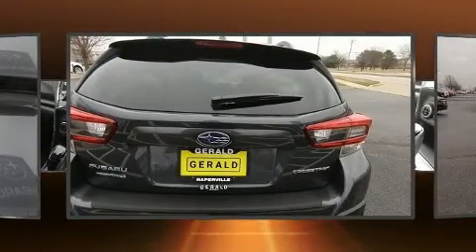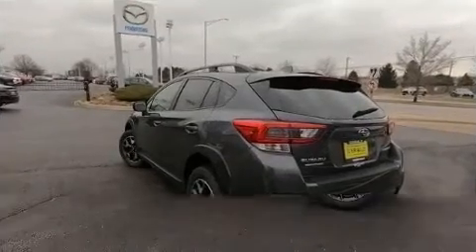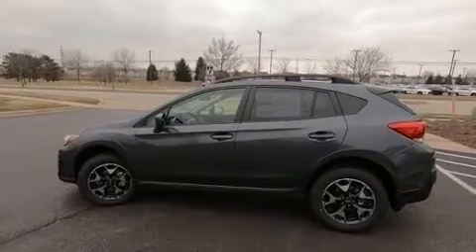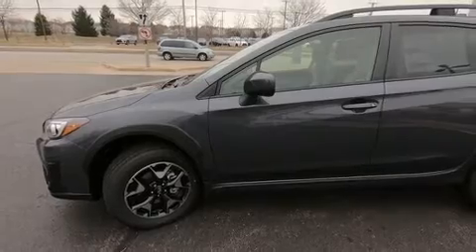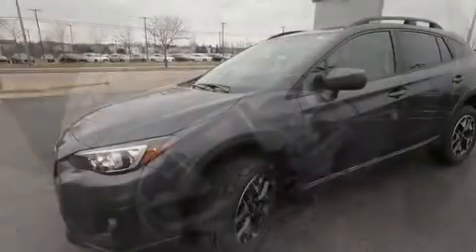Premium sound drive six speakers provide you and your passengers a sensational audio experience. Subaru also prioritized safety and security with features such as dual front impact airbags, head curtain airbags, and four-wheel disc brakes with ABS.